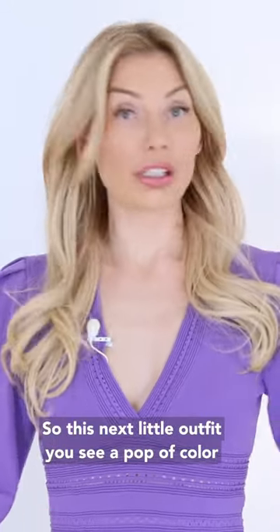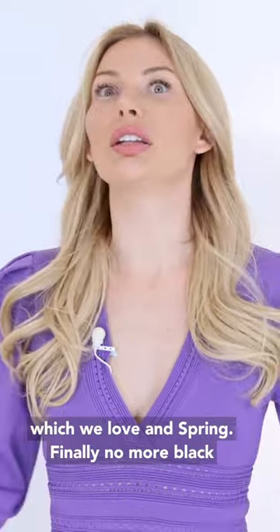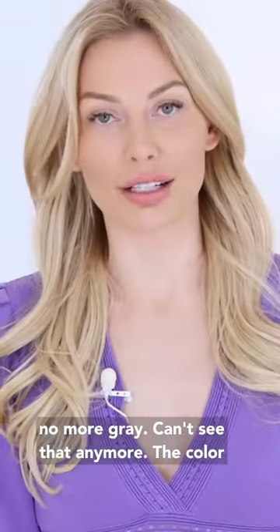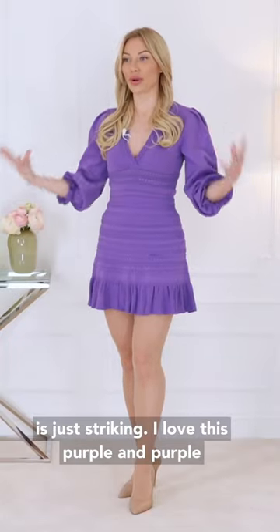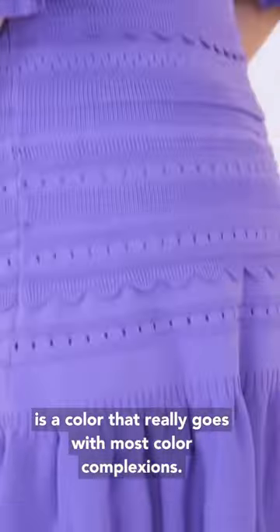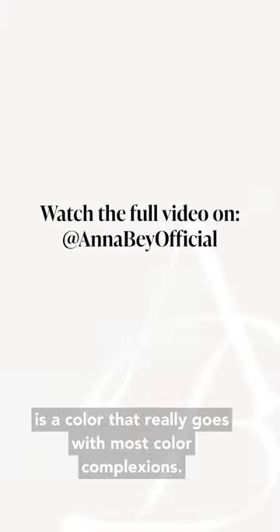So this next little outfit, you see a pop of color, which we love in spring. Finally, no more black, no more gray. The color is just striking. I love this purple, and purple is a color that really goes with most complexions.